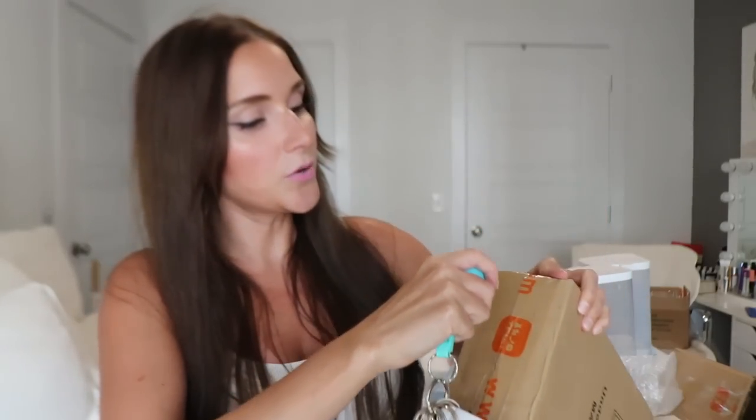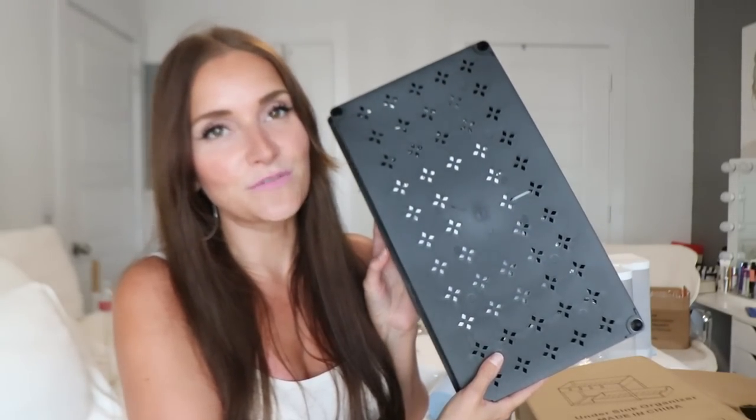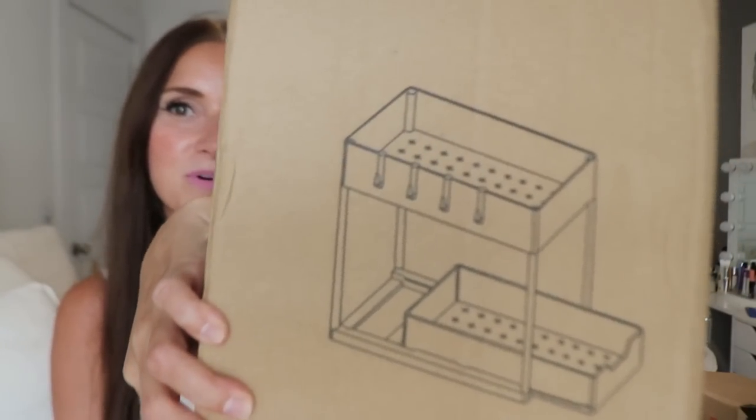Next up is definitely going to have to be put together. I love any kind of organizers. It's like a two-tier organizer — I got it to go under my kitchen sink for all my cleaning supplies. It's all black and it slides out, which I thought was pretty interesting. This is what it looks like until I put it together, but it is a two-tier one as you can see on the box.